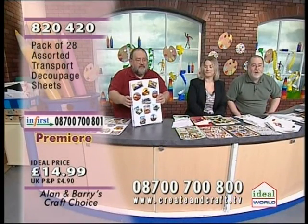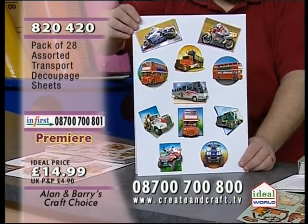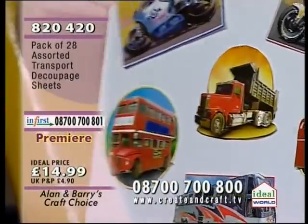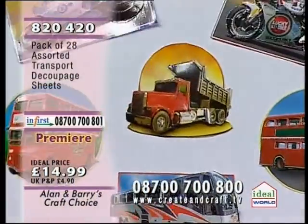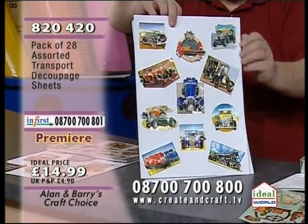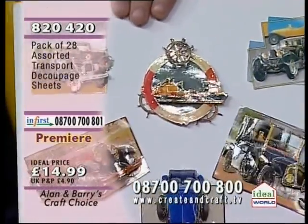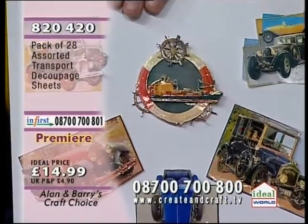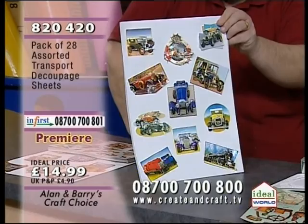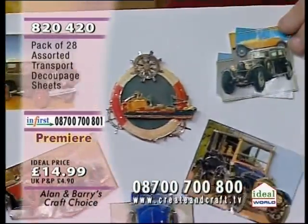Here are the finished transport samples — aren't they beautiful? Thank you so much for doing all these fantastic finished samples. You get that lovely layered-up effect. There's a set showing all the different designs — your nautical ones, your racing vehicles — you can embellish them further if you want to. It looks like 56 designs altogether across 28 sheets. Item 820420, £14.99.